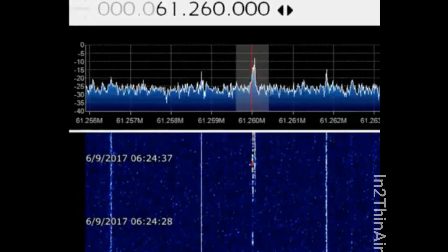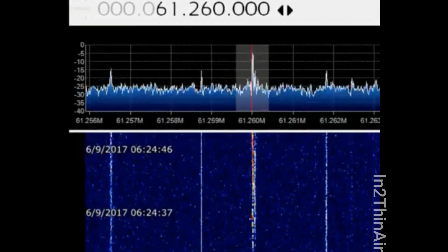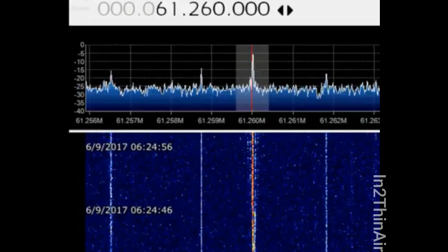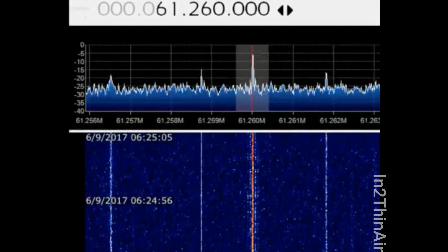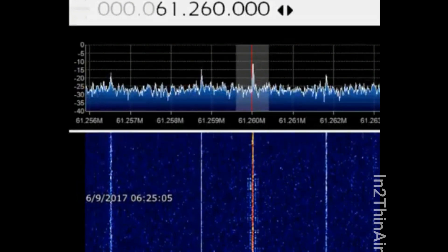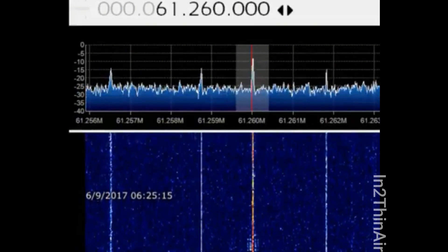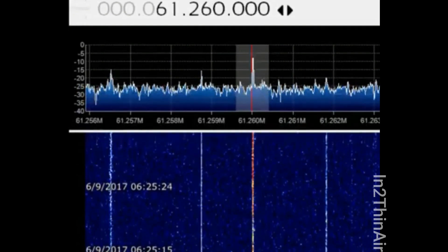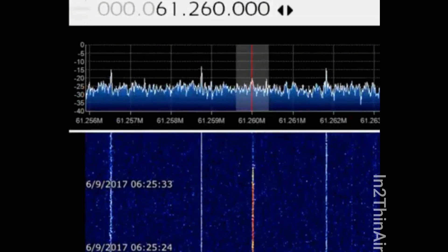This goes on for over a minute. This isn't too common on here, but it has been recently. Look at that. That's either an extremely big meteor entering our atmosphere and burning up, or I don't know what the hell it is. Wow, it's still going. And that's where it ends — well over a minute.